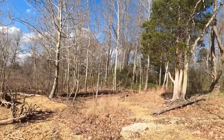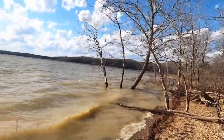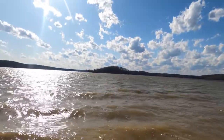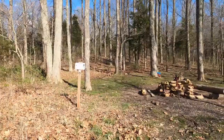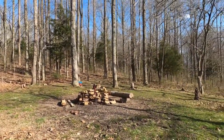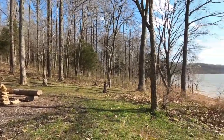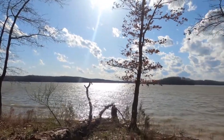We made it to Lake Monroe. Now we need to find a campsite. Just off the trail, found campsite 19. Got a little fire pit going, blocked the wind, amazing views of the lake.